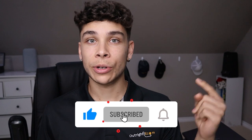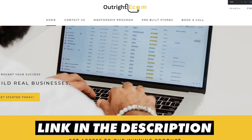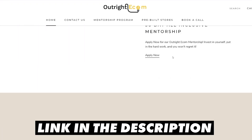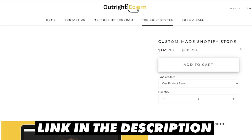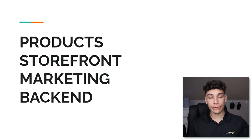Before we get started, go ahead and smash that like button, subscribe to the channel, and comment — those three things automatically enter you in my weekly giveaway. I'll be announcing the winner at the end of this video. Now, I like to break down dropshipping and e-commerce into four main components: products, storefront, marketing, and back end — in that order.